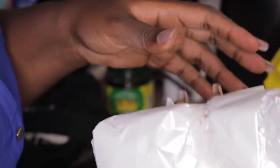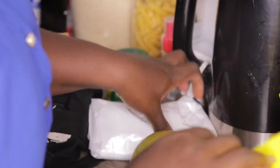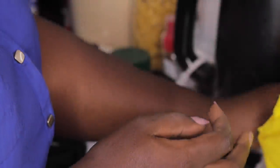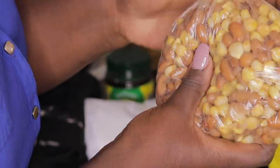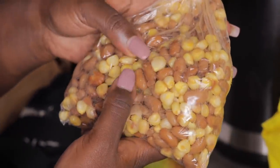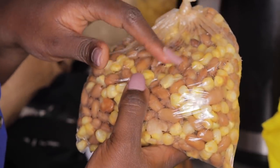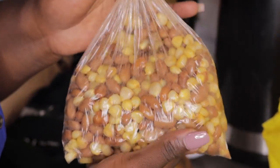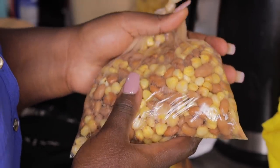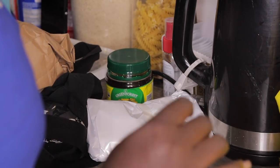Meat - this is minced ground beef. I don't have a pressure cooker where I am so I bought pre-boiled beans with maragua - it's called githeri. I bought a little because I missed it and I don't have a pressure cooker. This is 34 shillings.